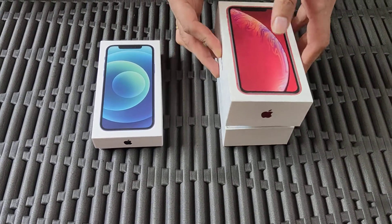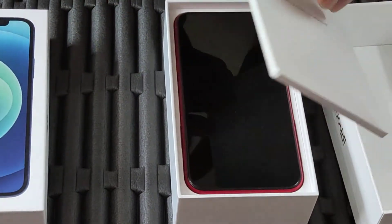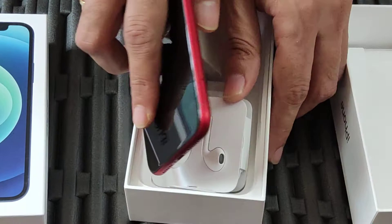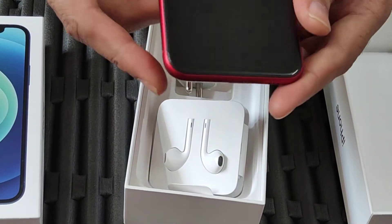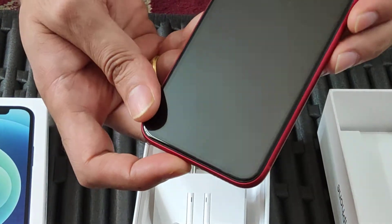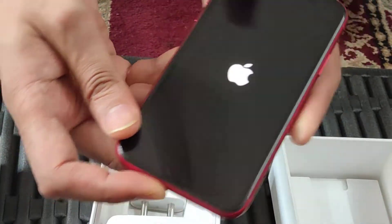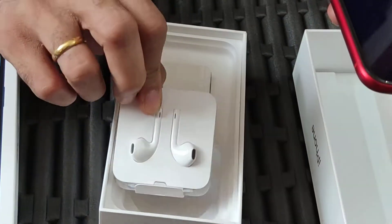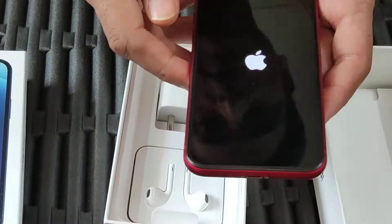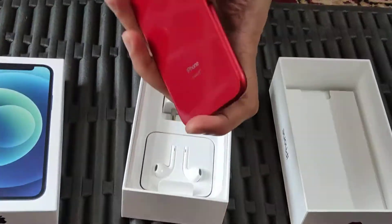Now, iPhone XR — here goes my two-year-old phone but it looks like a brand new phone. Look at that, it is so beautiful and it is in red. It's a bit heavy but it is so beautiful and it looks completely new. It's got a headset, it's got a charger and a charging cable, and look at that product red shade in color.